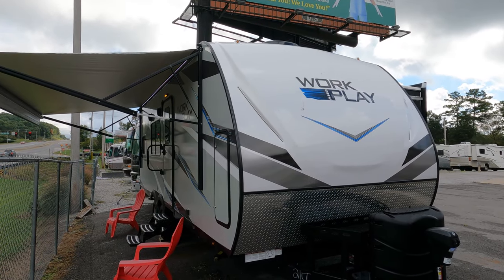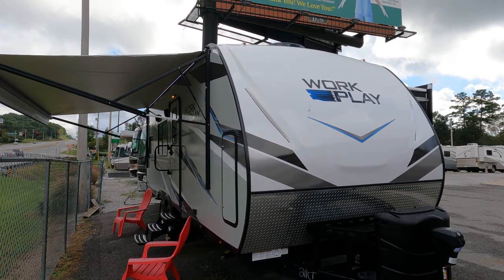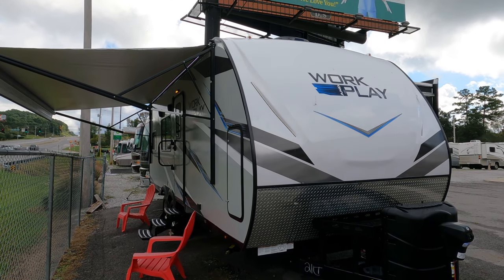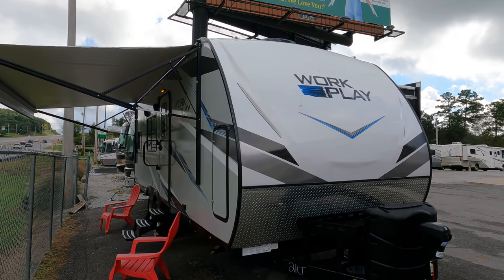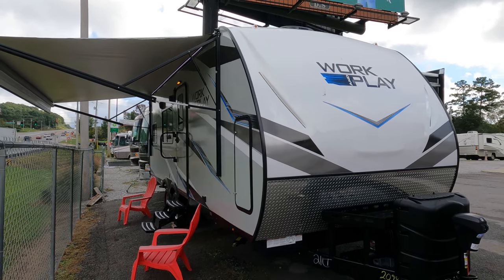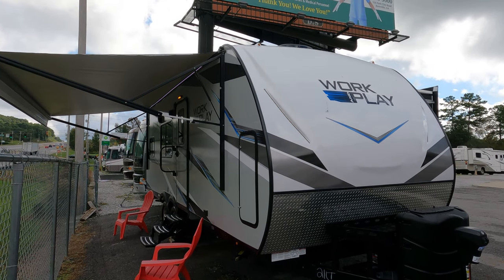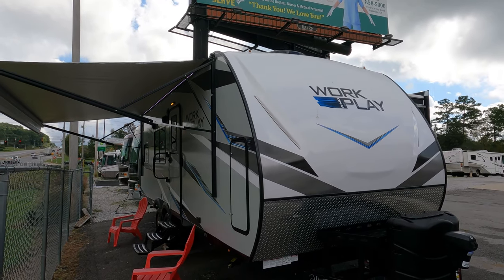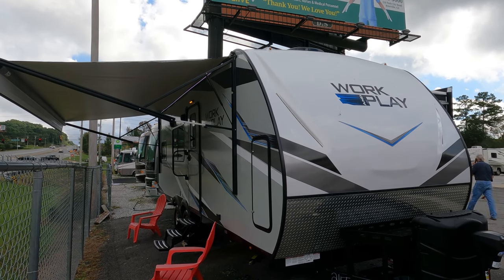Good afternoon folks, Big Bo with RVs with Big Bo and Parkway RV Center. You read that video title correctly — first time in months I actually have in stock one of these: a 2022 brand new Forest River Work and Play 21LT crossover travel trailer, the most versatile type of travel trailer you can buy. It was custom ordered for a customer several months ago, but some personal problems happened and they were not able to complete the purchase, so we've got it here today.